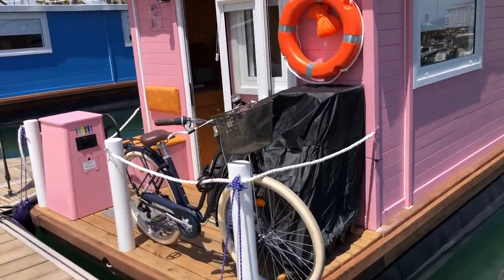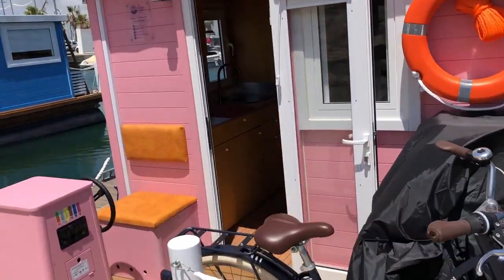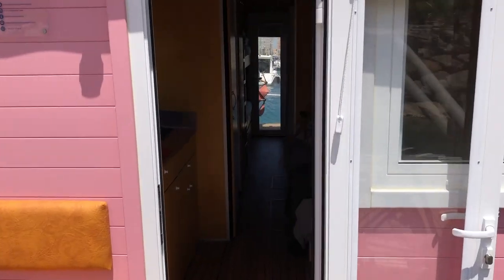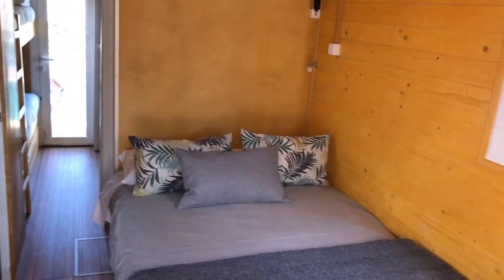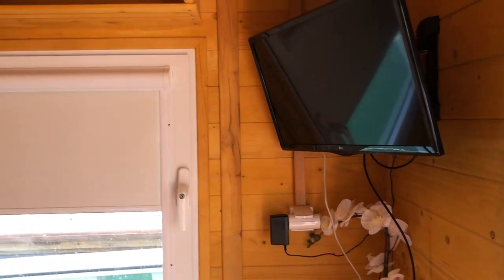Hi, this is John of Boatshed Gibraltar, now going into the interior of the Home Boat Company's little houseboat. There's a wonderful double bed here, and then your TV, and on the other side...